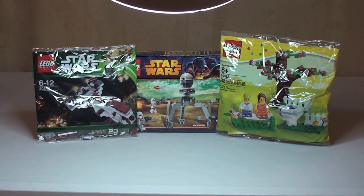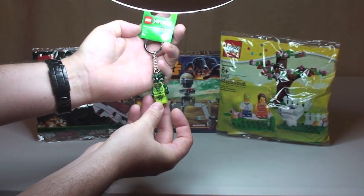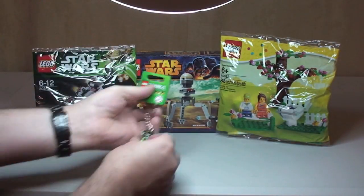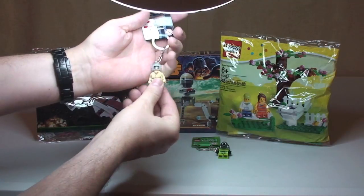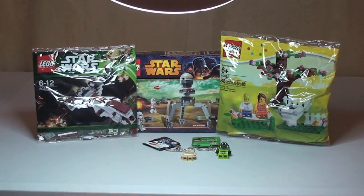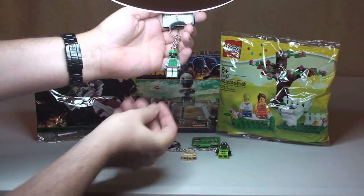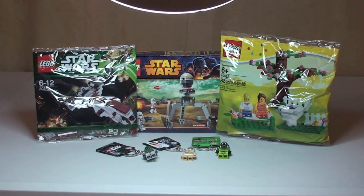All of those are unopened. And then finally I'm going to throw in some key rings. First off, this LEGO Ninjago key ring, which is the Venomari Warrior, or Snake. Next up we have Anakin Skywalker — young Anakin Skywalker. And then finally, probably my favourite, Boba Fett. All those are brand new as you can see.